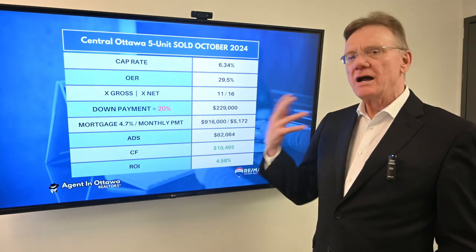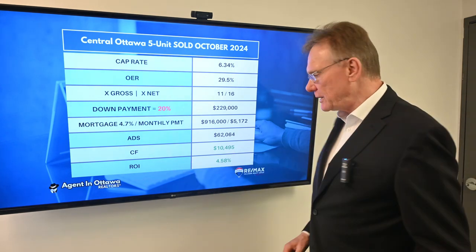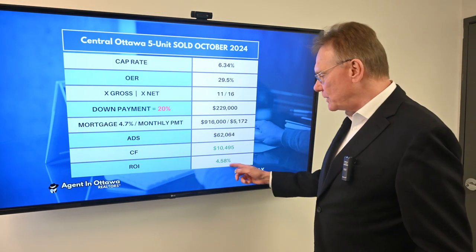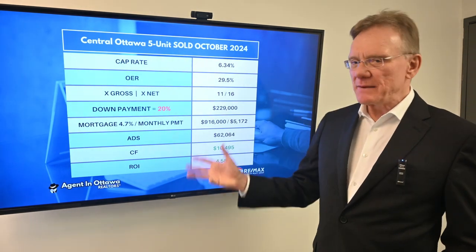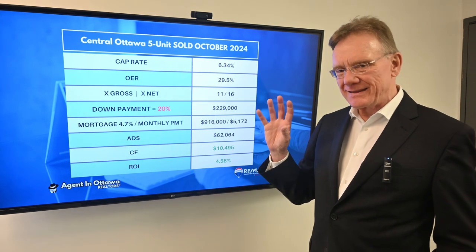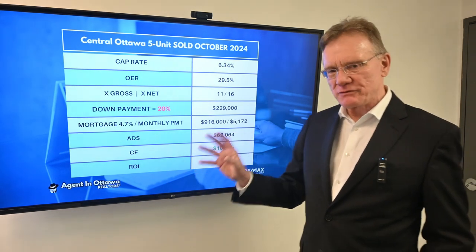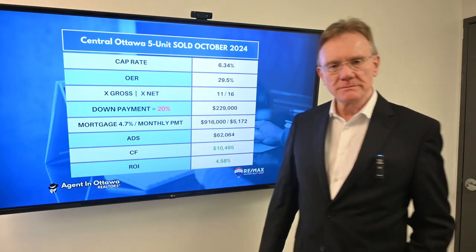The return on this purchaser's investment based upon that would be four point six percent. However, there's stuff happening behind the scenes — one has to think there's a lot of deferred maintenance and capital cost expenditures required on this property. But those are the numbers — thank you for watching.